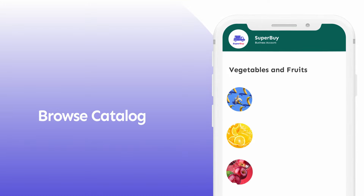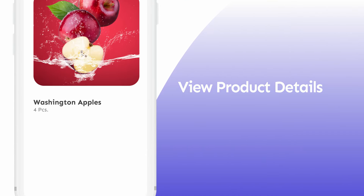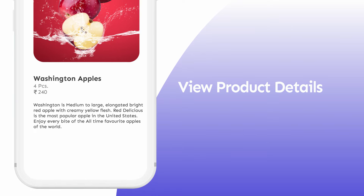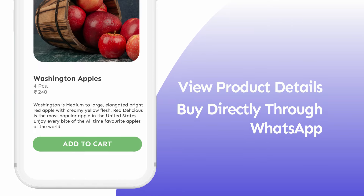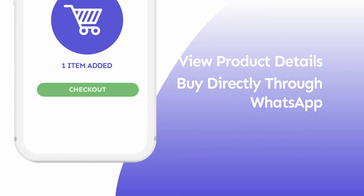Your customers can browse your entire product catalog, see product details including price, product description, and images, and add the products they want to buy to the shopping cart right inside WhatsApp.